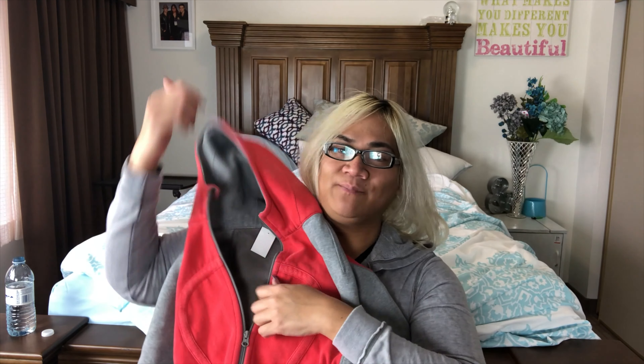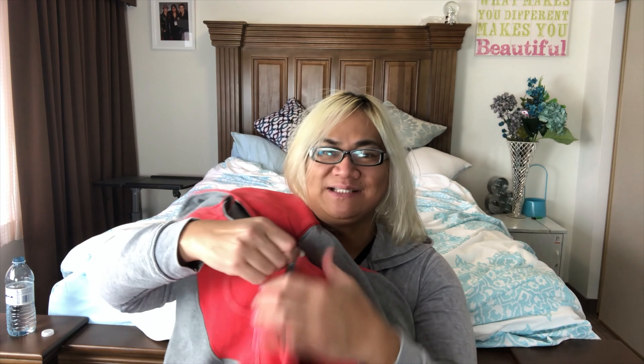Hey everyone, welcome back to my channel — it's Miss Fili. We are going to do a haul today. I feel like I haven't hauled anything in a while, even though it's really only been like three or four videos — literally two or three days. But I am going to do a haul for you guys. We thrifted a bunch of stuff over the past couple of days and also today.